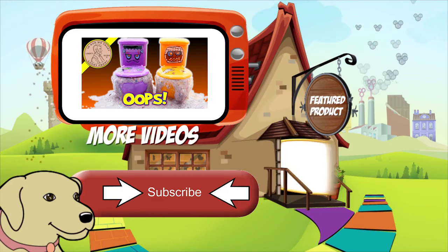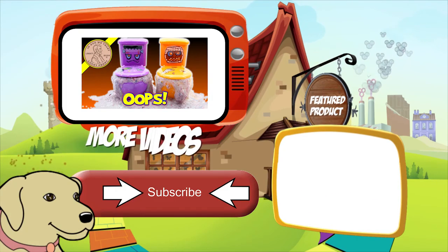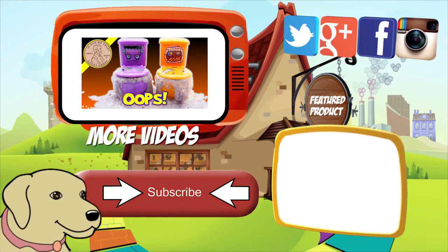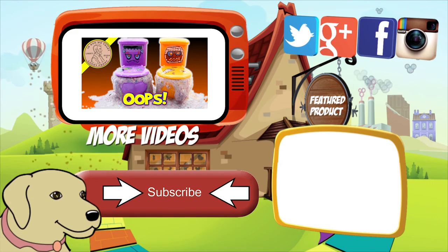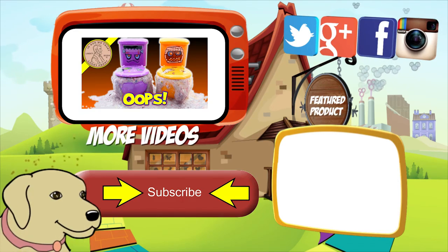Thanks for watching, everybody — later! If you're looking for the item you just saw in the video, click here. Watch more videos by clicking here. Don't forget to share on social media and give a thumbs up. Please click here to subscribe to Lucky Penny Shop, and always remember: when you see a Lucky Penny, pick it up!